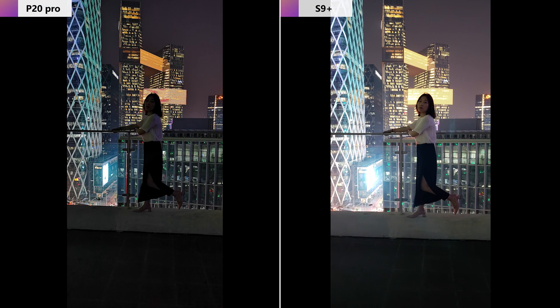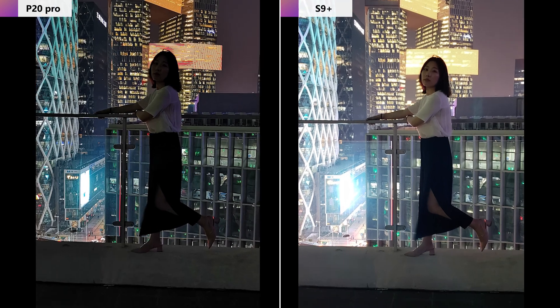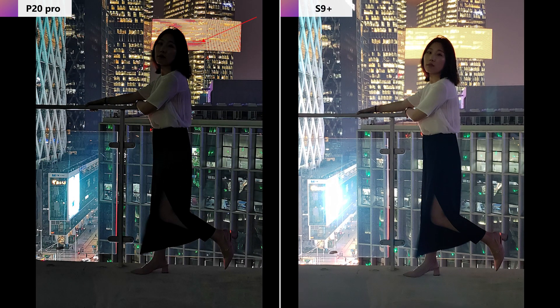Next, let's look at portrait shooting at night. We can see the S9 Plus did a better job with more reasonable light exposure on the model than the P20, which is almost all black. Besides, the building behind the girl in the P20 photo looks a little creepy with those red lumps, although the P20 makes better light exposure on the buildings. So I think the Samsung S9 Plus made a comeback for portrait shooting at night.